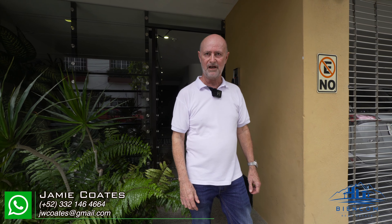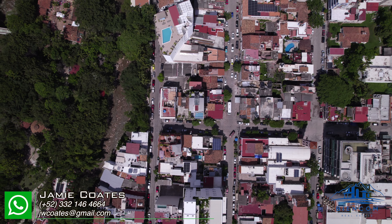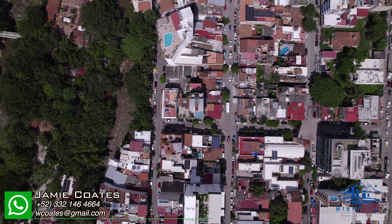Hi folks, welcome to Aguacate 301. My name is Jamie Coates. It's my pleasure to show you this apartment today. I want to point out a few features. First of all, we're on Aguacate Street in Zona Romantica, right downtown Puerto Vallarta, and yet it's a very quiet street.